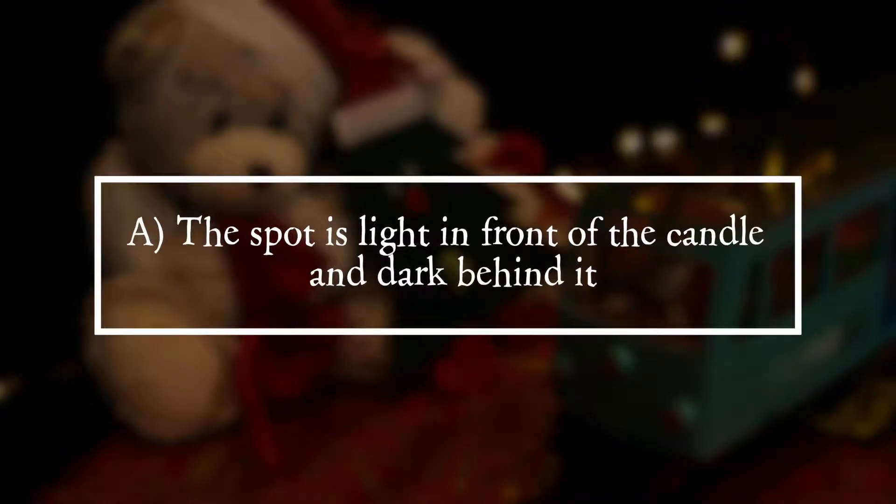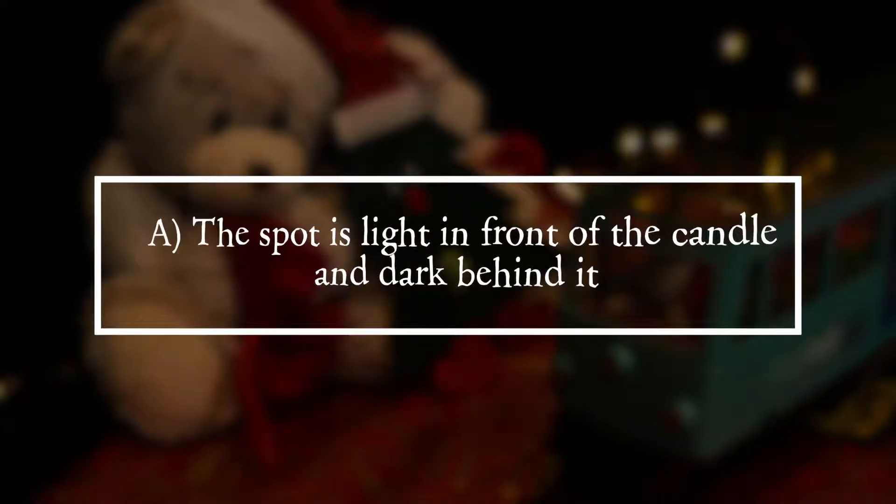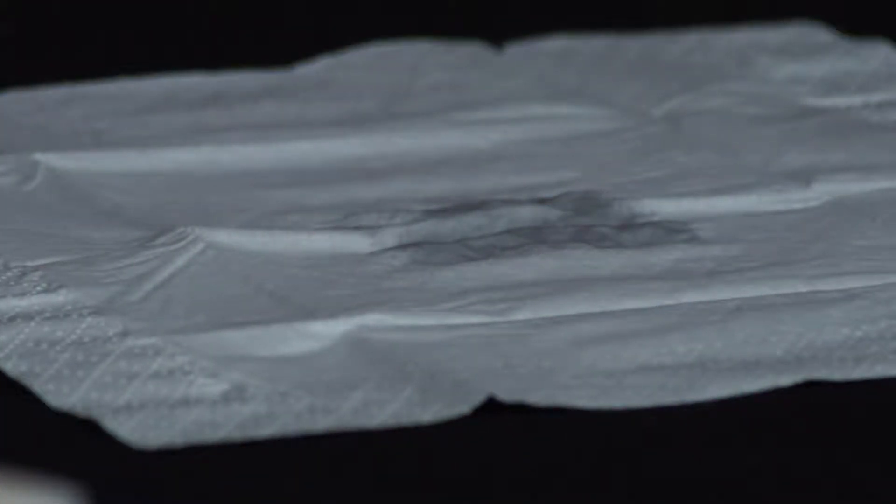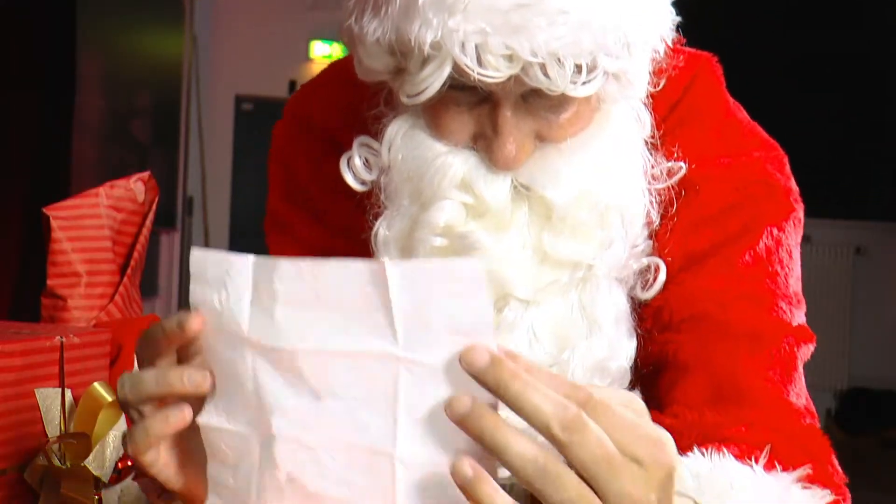Solution. It is answer A. The spot is light in front of the candle and dark behind it. Moistening the handkerchief increases the transparency, also called transmission, of the handkerchief.